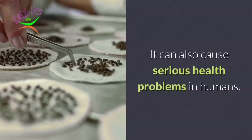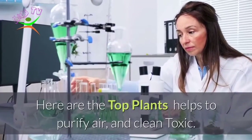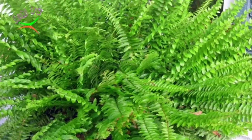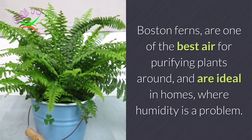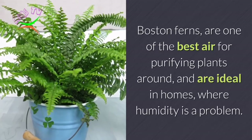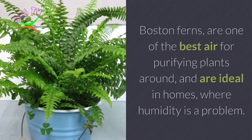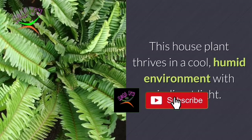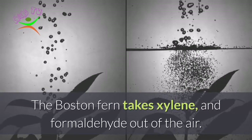VOCs can also cause serious health problems in humans. Here are the top plants that help purify air and clean toxins. Number 1: Boston Fern. Boston Ferns are one of the best air-purifying plants around, and are ideal in homes where humidity is a problem. This houseplant thrives in a cool, humid environment with indirect light. The Boston Fern takes xylene and formaldehyde out of the air.